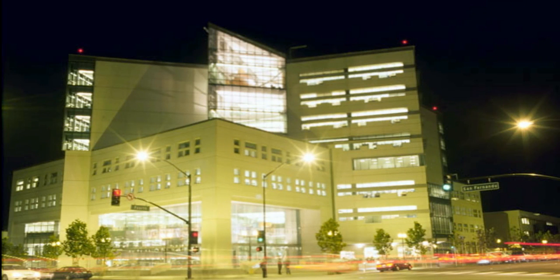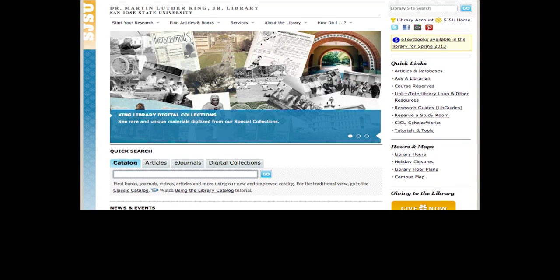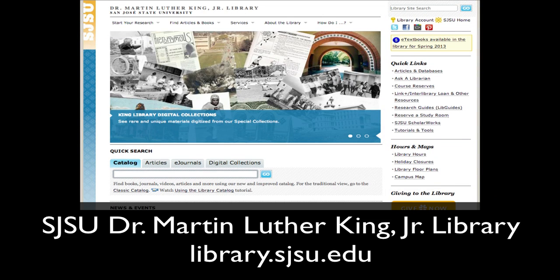The library has extended hours for students so that you may visit at a time that is convenient for you. Make sure you note the library's web address, which is library.sjsu.edu.